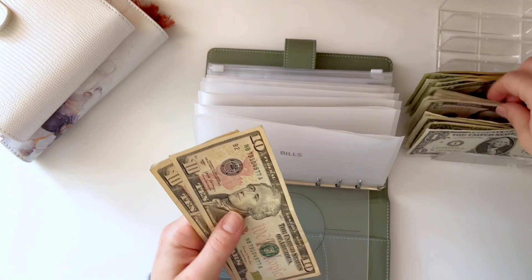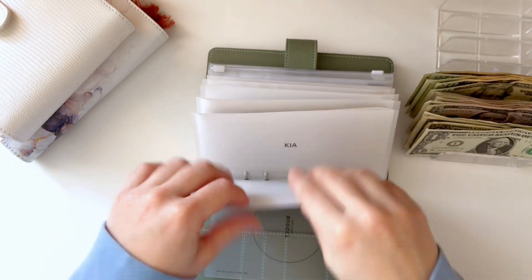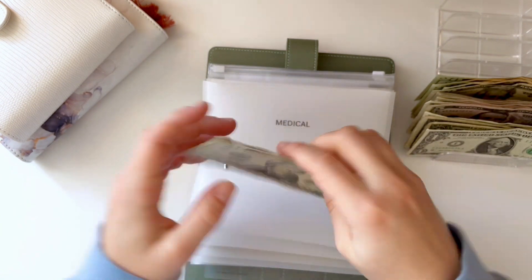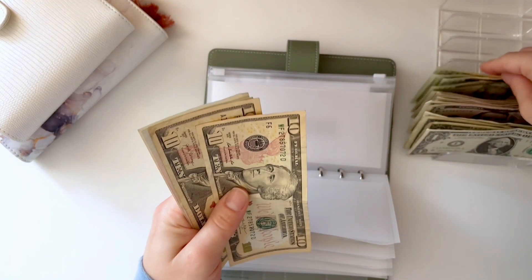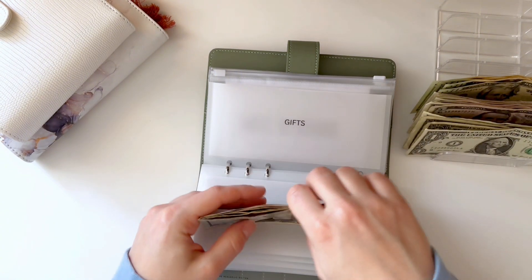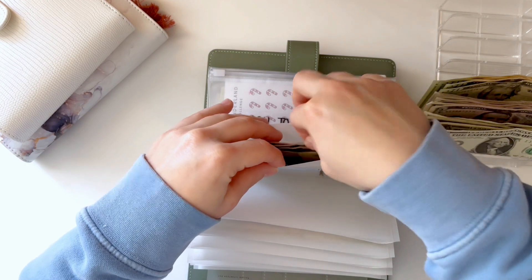Bills is getting $5. Bills now has $30. Let's go down to Medical — Medical is getting $20, now it has $45. And gifts is getting $25, now gifts has $55. I'm trying to build this one up — we have some birthdays coming up and I really just wanted to work on my budget for getting gifts for people in general.